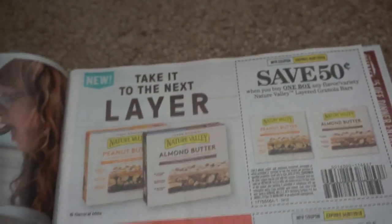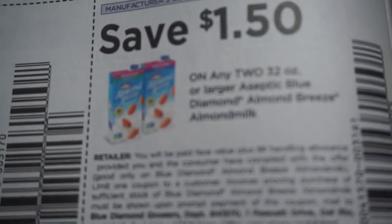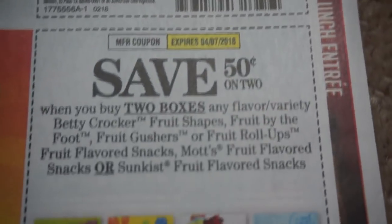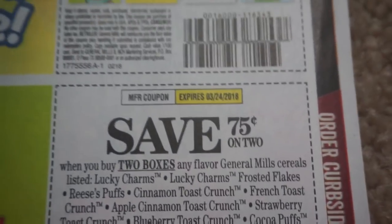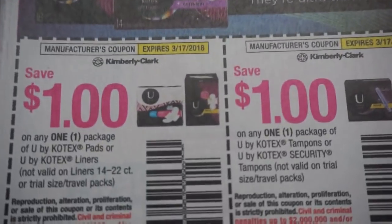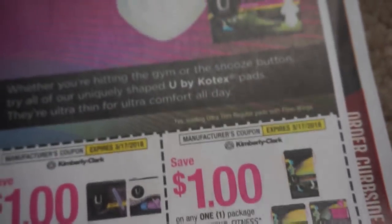The first insert is the SmartSource insert. This is the thickest of the inserts, so normally I do start with the SmartSource. Here are some Kotex coupons. We are getting some Schick coupons here.